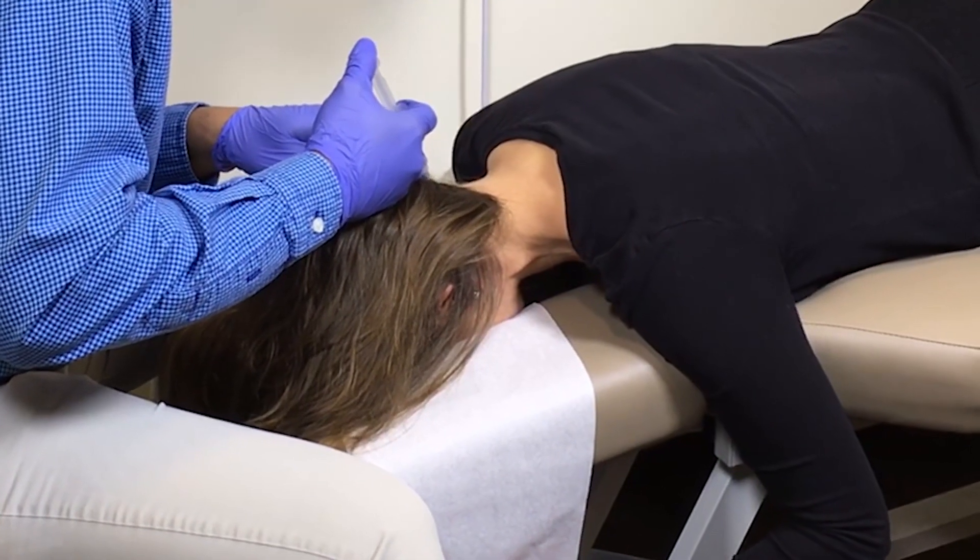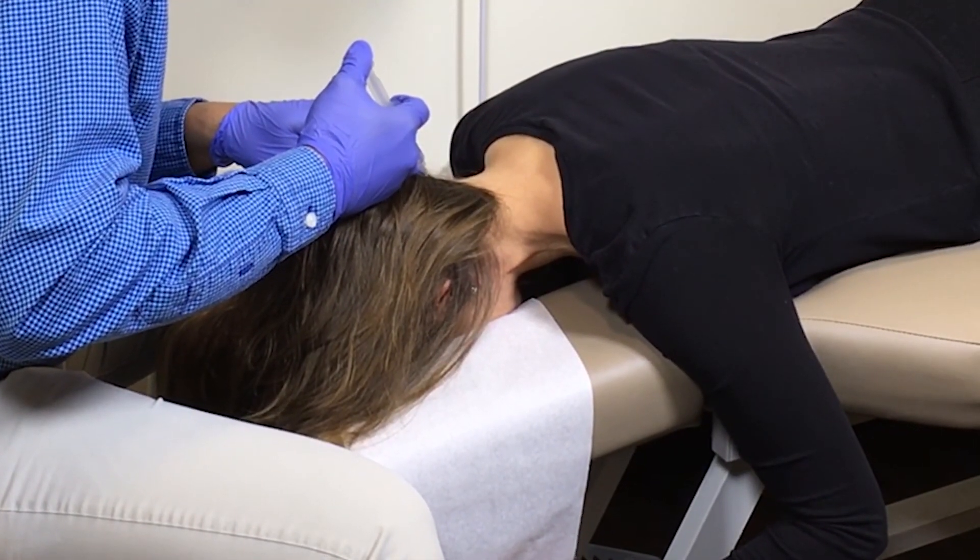One of the therapies we use here at the Pain Relief Center to treat headaches is neural prolotherapy, or paraneural injection technique. This procedure involves using injections of dextrose and sterile water just under the surface of the skin along nerve pathways that are transmitting pain.